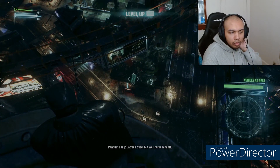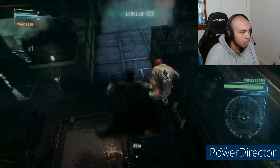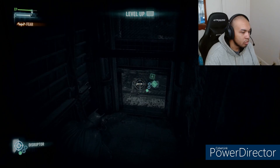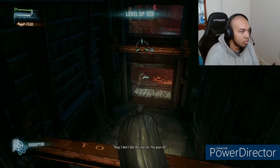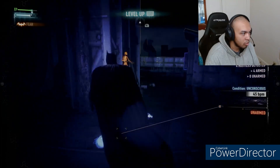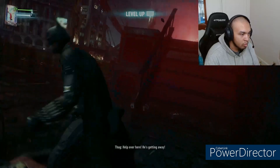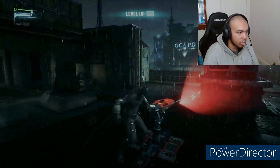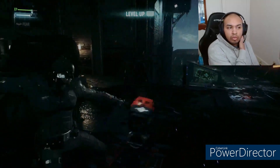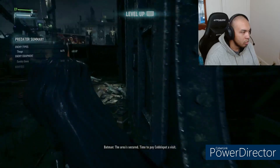Anyone follow you? Batman tried, but we scared him off. Yeah, right — get your ass in there. The boss wants to talk; he said don't be late. The roof is heavily protected — this must be Penguin's hideout. I don't like this one bit. I'm going to take out the sentry guns just in case. Time to pay Cobblepot a visit.